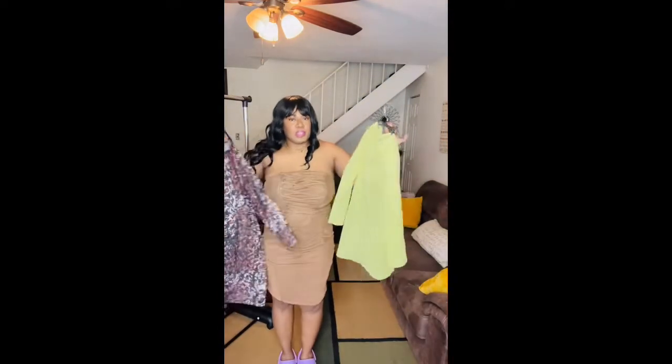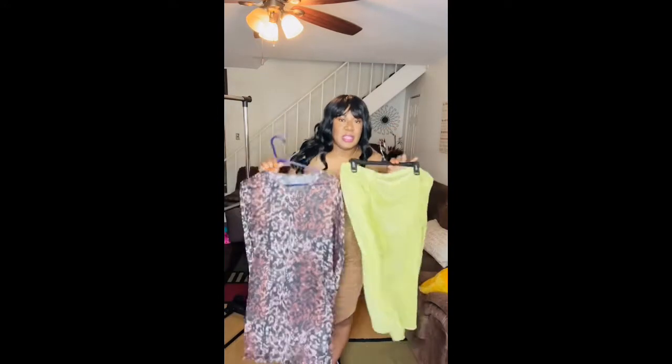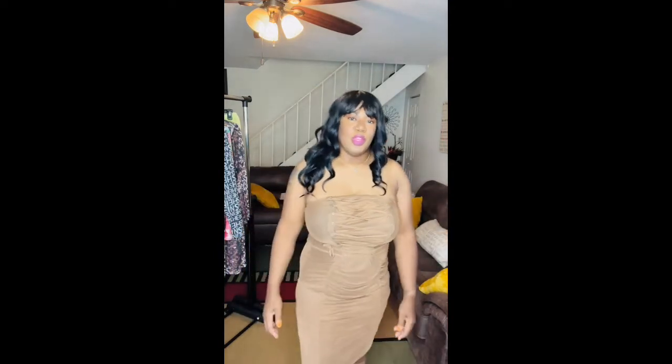So my rankings: dress five is my first favorite, dress one is my second favorite, and dress three is my third favorite — those are the three keepers. Dresses two and four might have to go on down to Goodwill because I don't see myself rocking those. Let me know what you think about these dresses — yay or nay? Putting on that last dress makes me want to go somewhere, I have no idea where, but I want to go! Thank you guys for stopping by, and until next time — peace and love, talk to you later, bye!